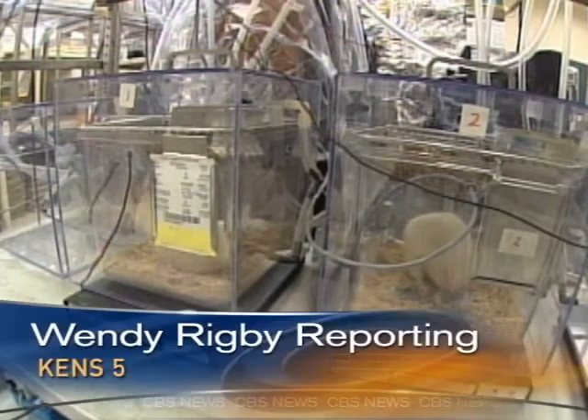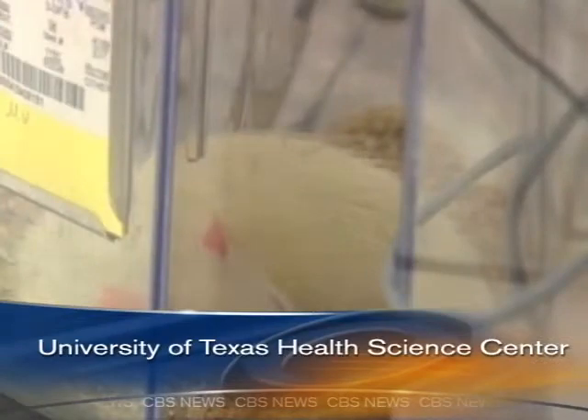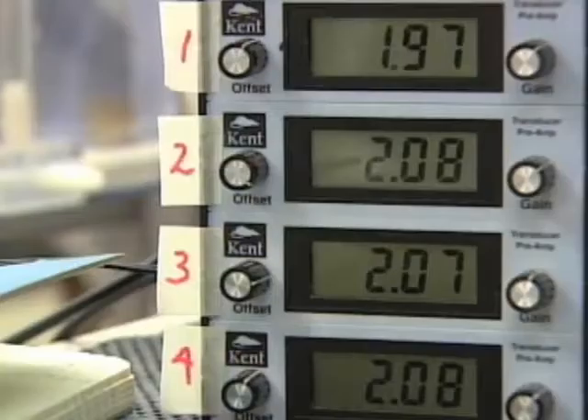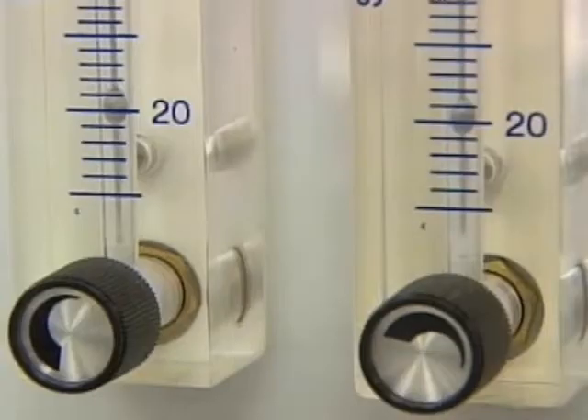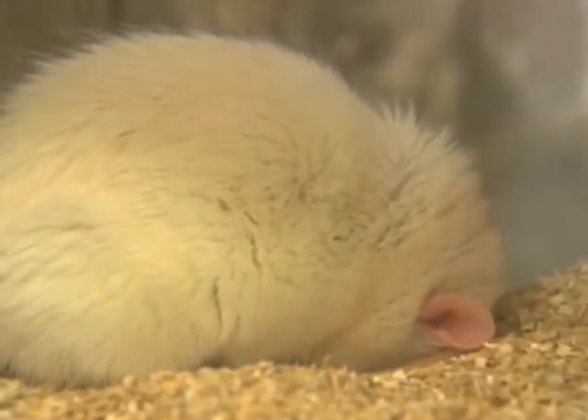These lab rats would seem to be living the life of animal luxury. Plenty of food and water and a nice warm bed. Only one thing is different for them. Every six minutes for eight hours a day, the oxygen level in these special chambers is reduced by half, simulating the effects of a common sleep disorder, apnea.